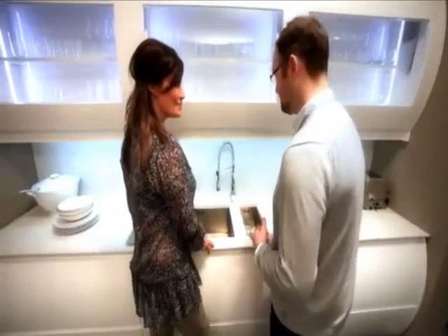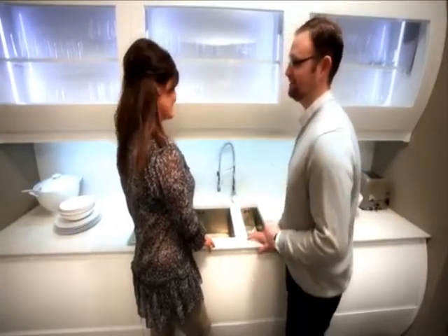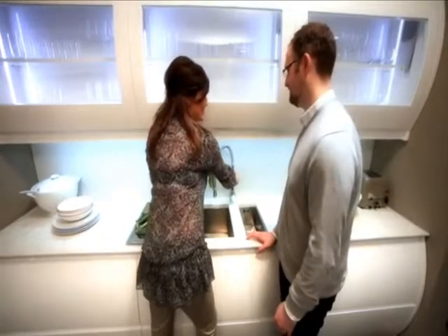These undermounted sinks are easy to wipe things into and keep clean. And this stylish tap looks ideal for washing vegetables.